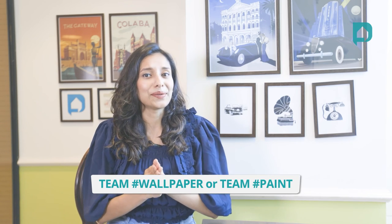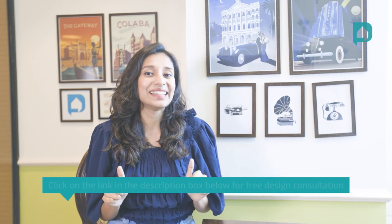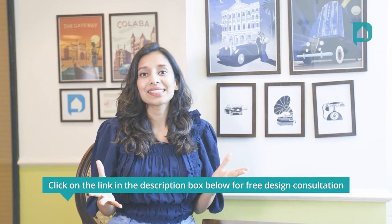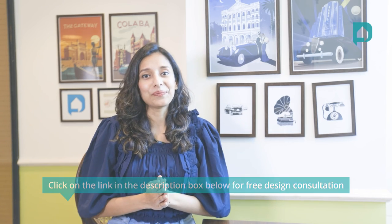If you're looking for home interiors, you can click on the link in the description box below so our expert interior designers can help you with your dream home. Until next time, take care — see you all!